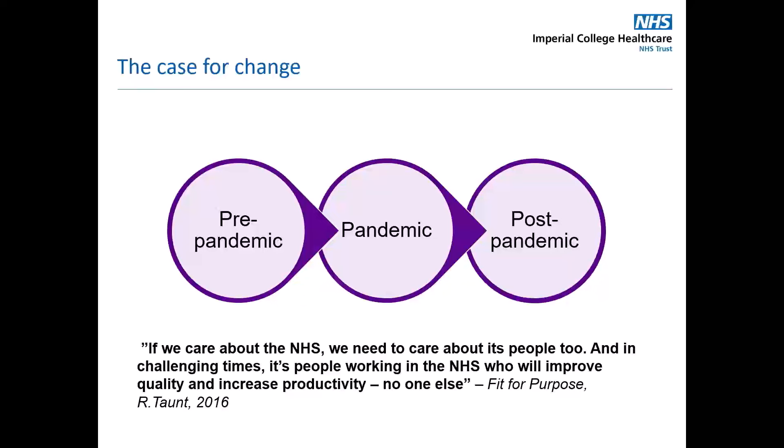Let's start by setting the scene and building the case for change, because as most of us will know, without that case for change, the finance team will not buy it. We need to be solid about why the technology is required in our hospitals. To understand the challenges we face at the moment, we need to first understand how we got to this point.